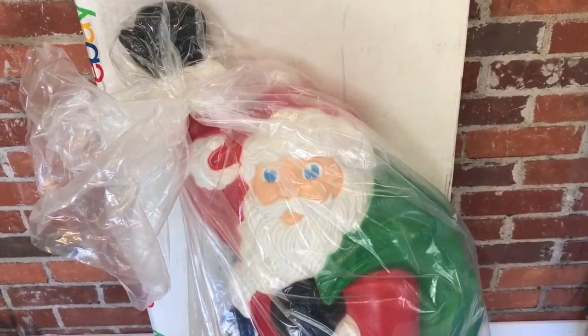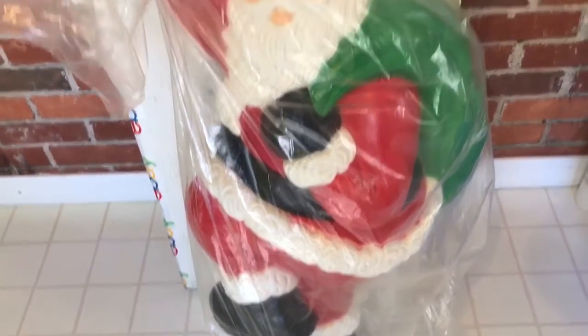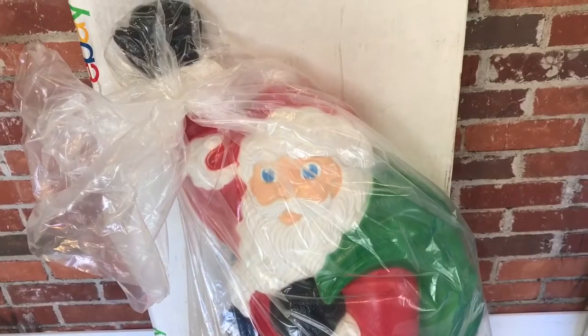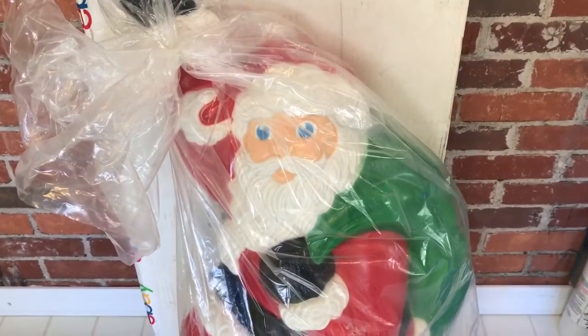This is the Grand Venture 38-inch illuminated Santa that went out of production in 2005. I was lucky enough to pick one up brand new, still in its factory box. Thanks for watching everyone, have a great day.